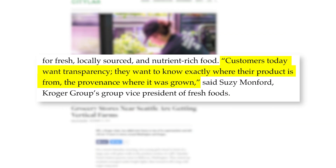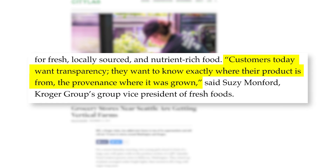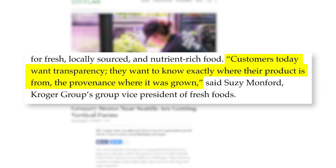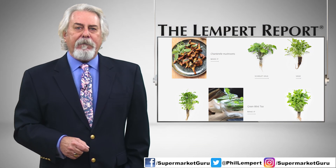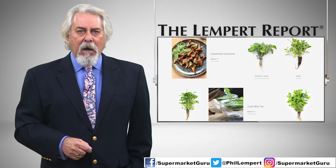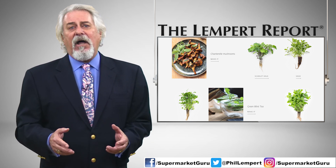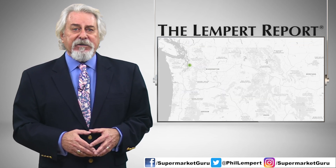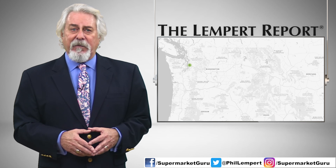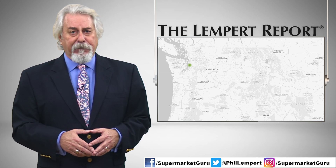Customers today want transparency — they want to know exactly where their product is from, the provenance of where it was grown, according to Susie Monfort, Kroger's group vice president of fresh foods. The program has already been deemed a success by Kroger. Monfort said the stores have been selling everything from kale to cilantro as fast as the plants have been able to mature. Kroger has announced plans to expand vertical farming to 13 more QFCs in Washington and Oregon by April 2020.